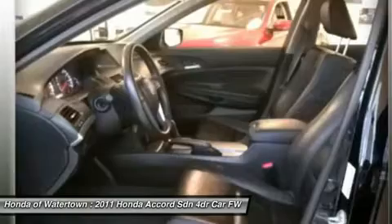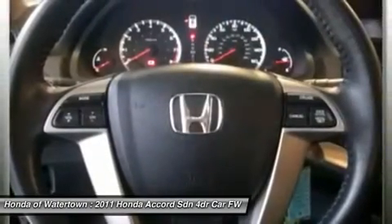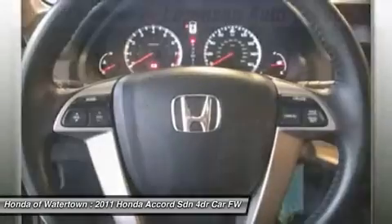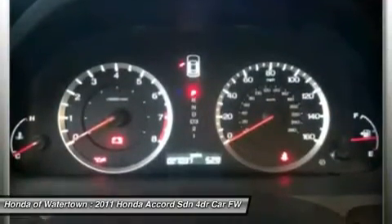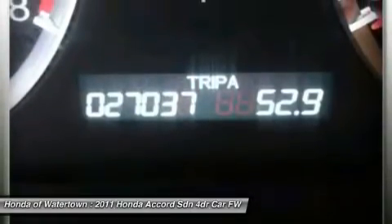Serviced here, originally bought here, clean Carfax report. Experts at CarTestDrive.com's review says: by model range, powertrain choices, and overall efficiency, the Honda Accord lineup surpasses everything in its class.